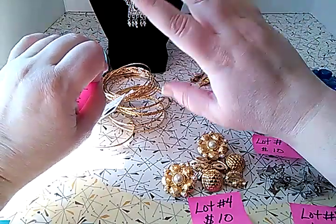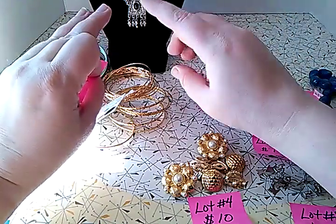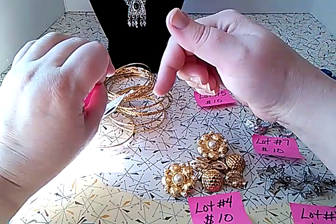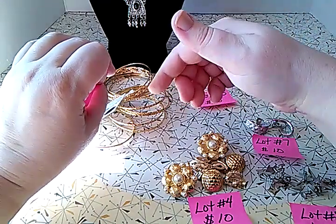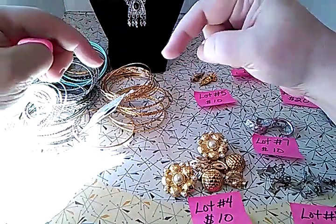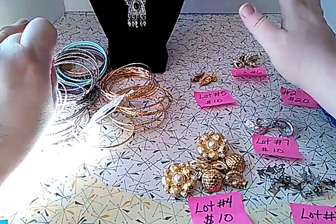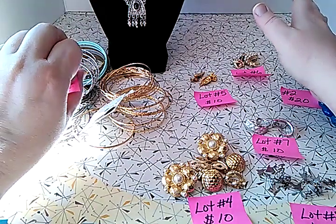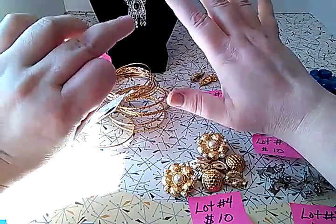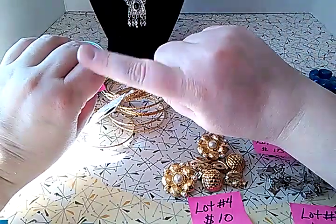After you see this video, please leave in the comments what lot numbers you are interested in, then send me an email at vintagewheretoday@gmail.com, which is in my description box. I will invoice you through PayPal only — that's the only way I'll accept payment. I charge actual shipping, so once I know where you live I'll give you the cheapest shipping. I'm not going to gouge you on shipping.